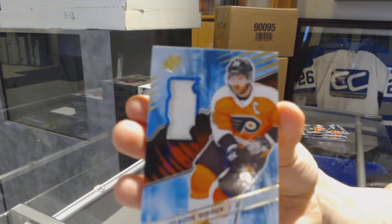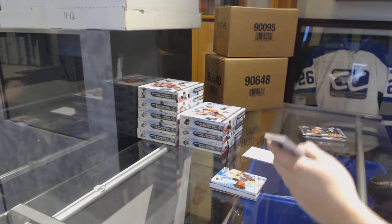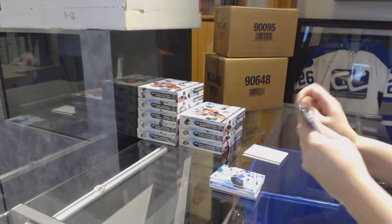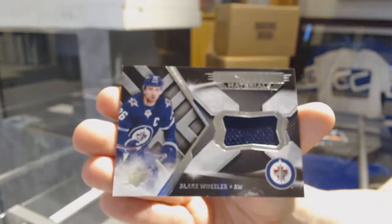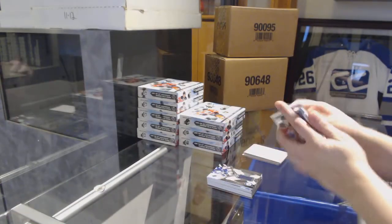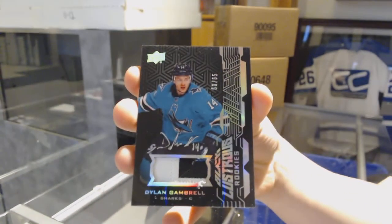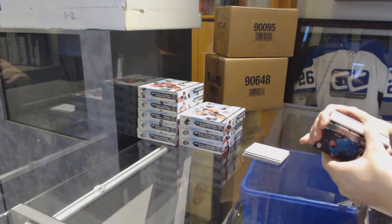We've got a base jersey for the Philadelphia Flyers, Claude Giroux. We've got a base card number 299 for the Tampa Bay Lightning, Nikita Kucherov. An Extravagant Materials jersey for the Winnipeg Jets, Blake Wheeler. And we've got a Lustrous Rookie Patch number 65 for the San Jose Sharks, Dylan Gambrell — looks like a thread coming out of it, a little fuzz, kind of neato.